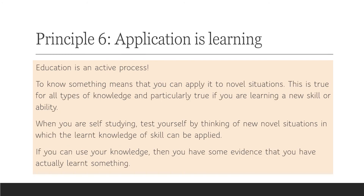My sixth principle is: application is learning. Education is not passive — it's an active process. To actually know something means that you can apply it to novel situations. This is true for all types of knowledge, and particularly true if you're learning a new skill or ability. When self-studying, test yourself by thinking of new, novel situations in which the learned knowledge or skill could be applied. If you can use your knowledge, you have evidence that you've actually learned something.